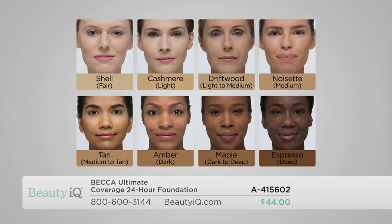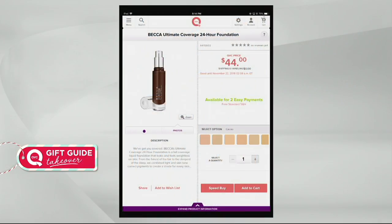Maple used to be known as Tobacco, so if you've bought Tobacco in the past, you want to go for Maple. This is your dark to deep shade. And then we have Espresso, which used to be known as Mink — it's the deepest shade we have on screen, but we do have others to look at online. If you want to look at all 24 shades, you should definitely find something for you. Those were eight shades as a recommendation to get started with, but look at all of these 24 shades available.